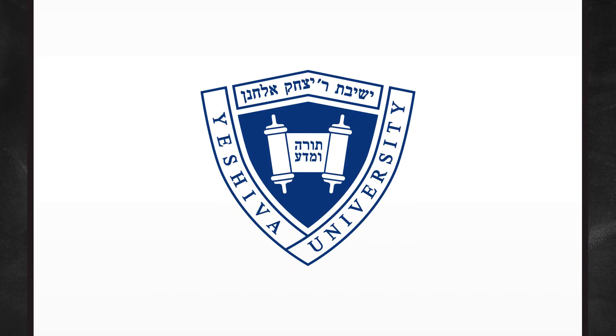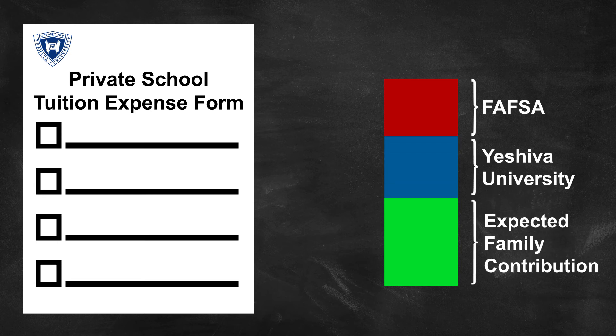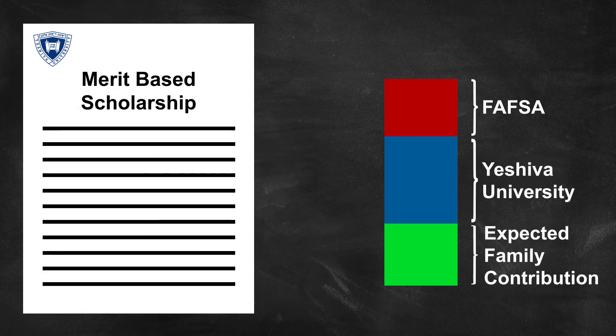Yeshiva University understands that many of our students and parents have additional expenses that the FAFSA doesn't cover. That's why we created the private school tuition expense form that lets you tell us how much you spend on your K-12 education. We are one of the few universities that takes this important expense into account. In addition, Yeshiva University offers a number of merit-based scholarships, from the Dean's scholarships to the Honors scholarships. We work with you to make YU affordable for you.